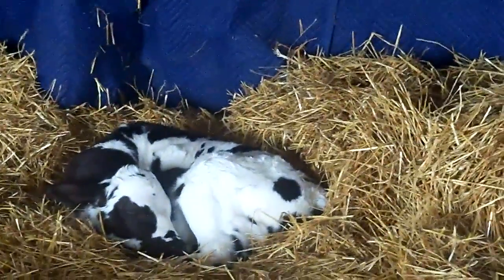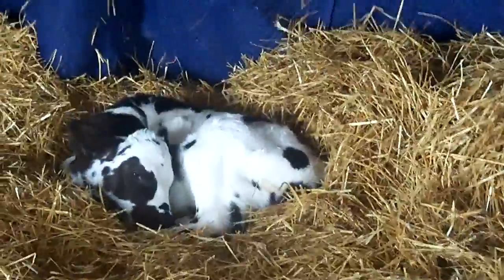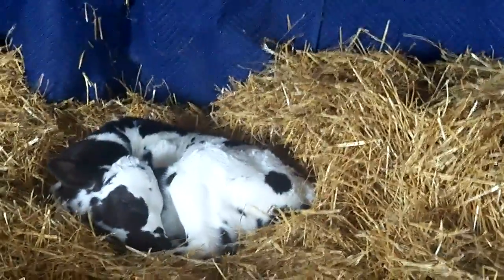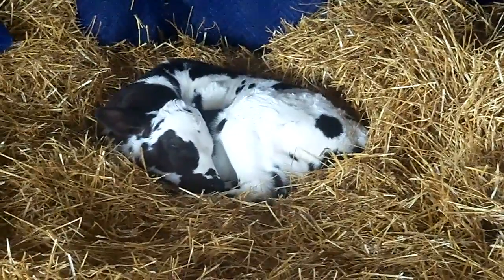Hi everyone. I just wanted to show you a great thing that happened this week. On Wednesday, March 4th, this little guy was born. And this is Oreo.